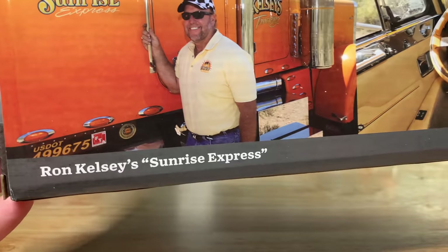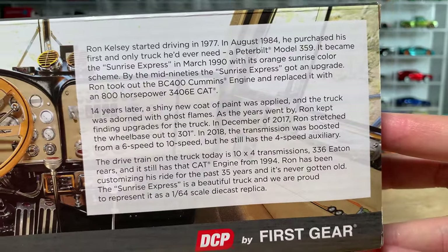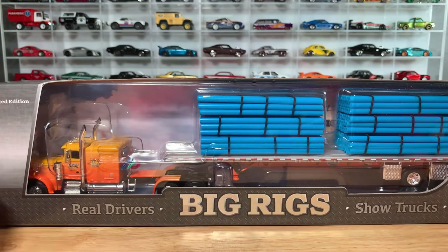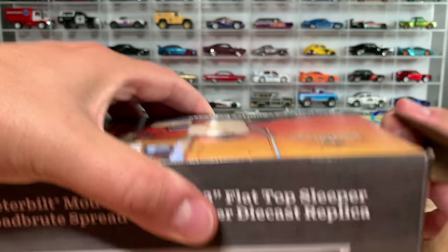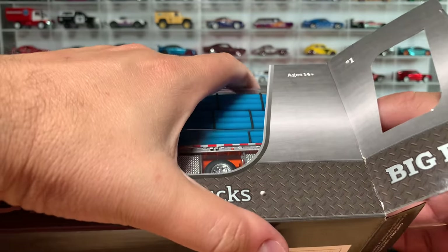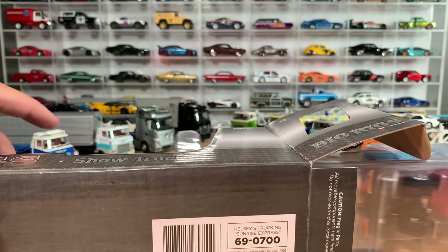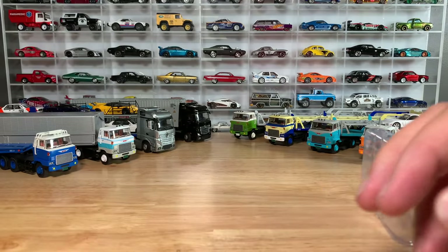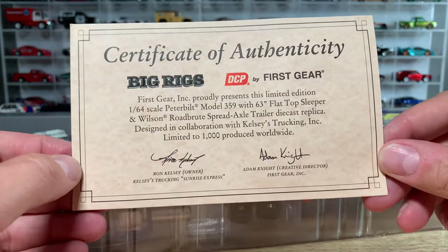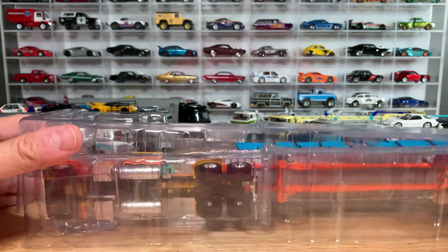And this thing is going to be a very welcome addition to my truck family. This is Ron Kelsey's Sunrise Express — that must be Ron, that's clearly his Sunrise Express. This is a replica of a real truck by a real trucker, and I'm super excited to add it to the family. So let's open this up. It does have a certificate of authenticity — one of a thousand — and it's a cool certificate. Let's check out this rig.